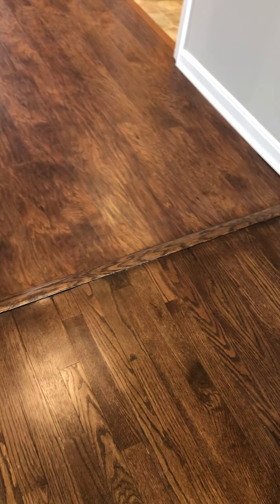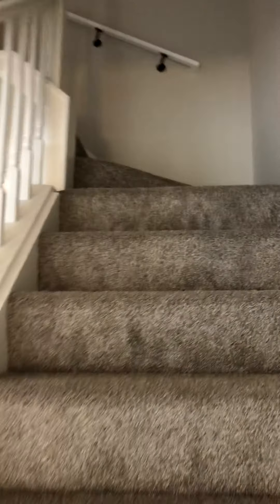We'll take a look upstairs. You can see it's different flooring, very similar color though. So this is the brand new flooring and then they refinished this hardwood to match. It's pretty hard to tell if they're different, but they are different flooring. Brand new carpet going up the stairs.